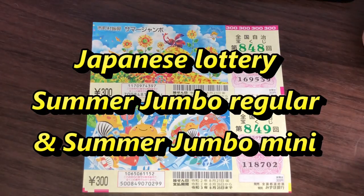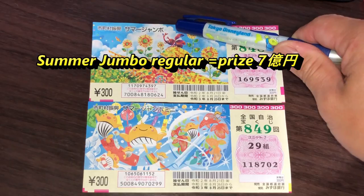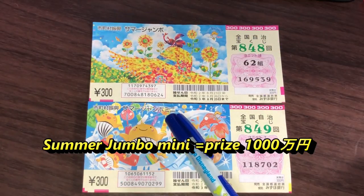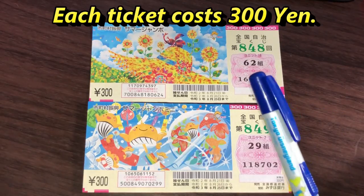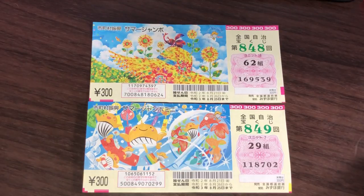Hello, my lottery friends! It's James in Japan. It is July 30th, 2020, Reiwa 2. You're looking at my two summer jumbo tickets — the regular and the summer jumbo mini. Each ticket costs 300 yen, sanbyaku en.